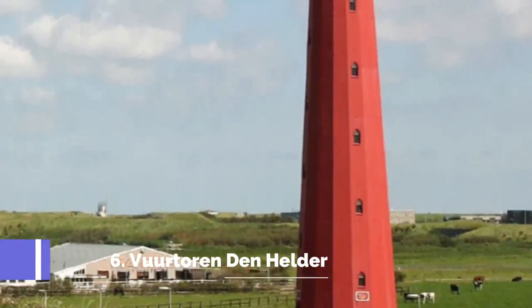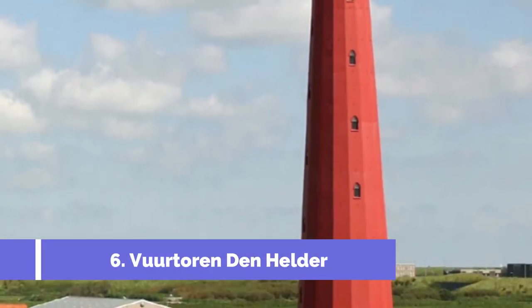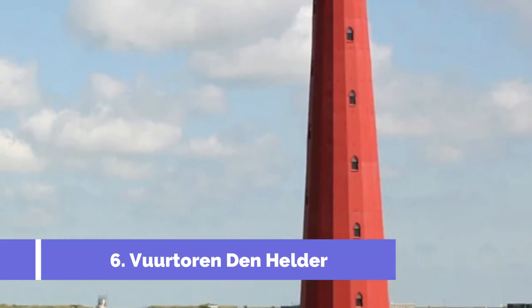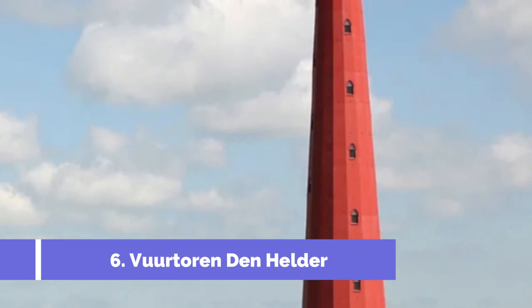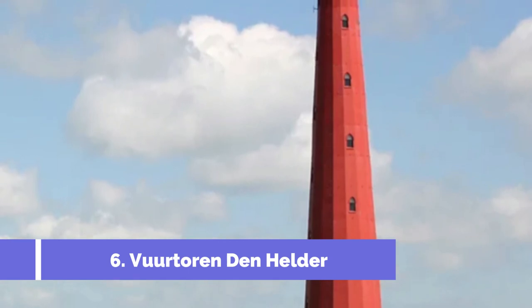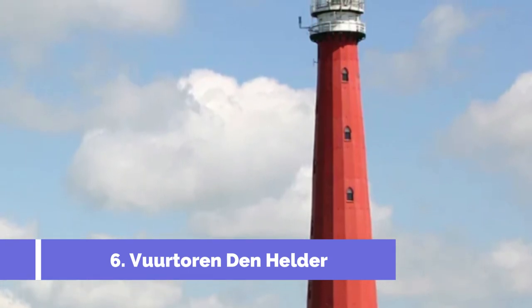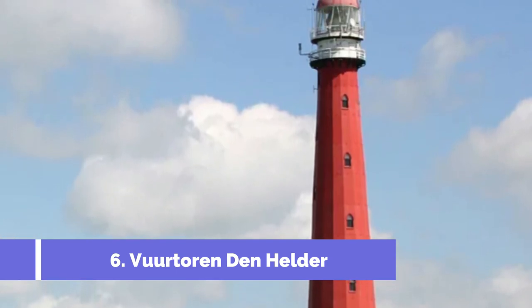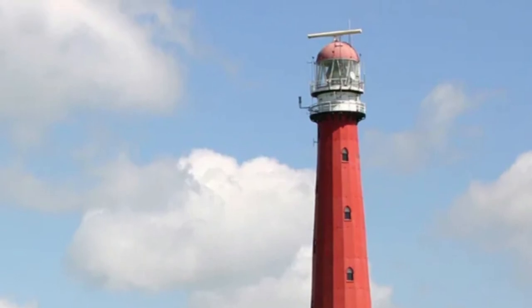Number 6: Verderen Den Helder. The Verderen Den Helder, also known as the Den Helder Lighthouse, is one of the top attractions in Den Helder, Netherlands. This historic lighthouse, built in the 19th century, offers visitors a unique glimpse into the maritime history of the region. Located near the entrance of the Mars Deep Strait, the lighthouse played a crucial role in guiding ships through the treacherous waters of the North Sea.